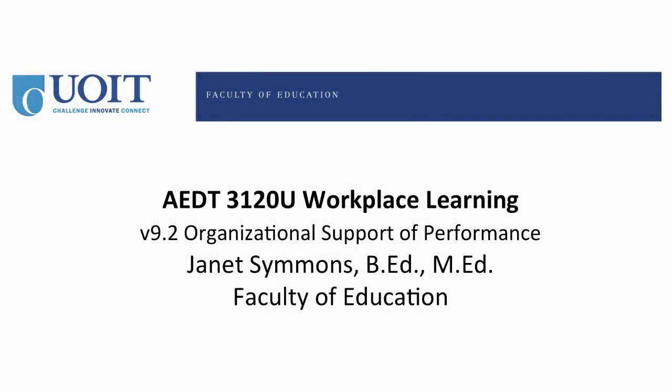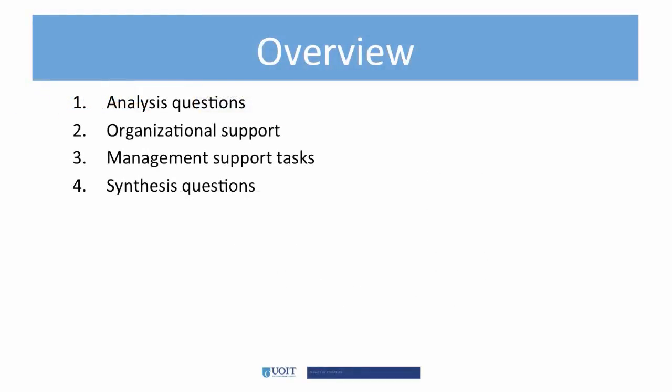Hi there, this is Janet Simmons and welcome to video 9.2, where we will explore organizational supports of performance. There are two areas we will concentrate on in this video: organizational support, and the tasks that managers must accomplish when implementing and maintaining performance support systems.